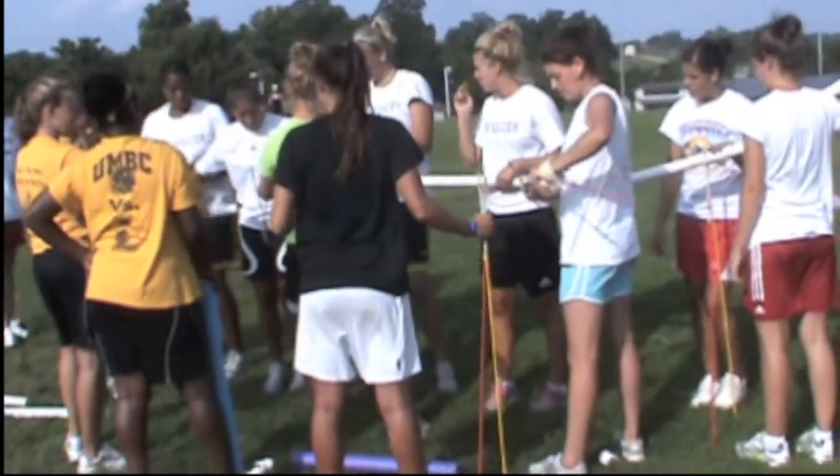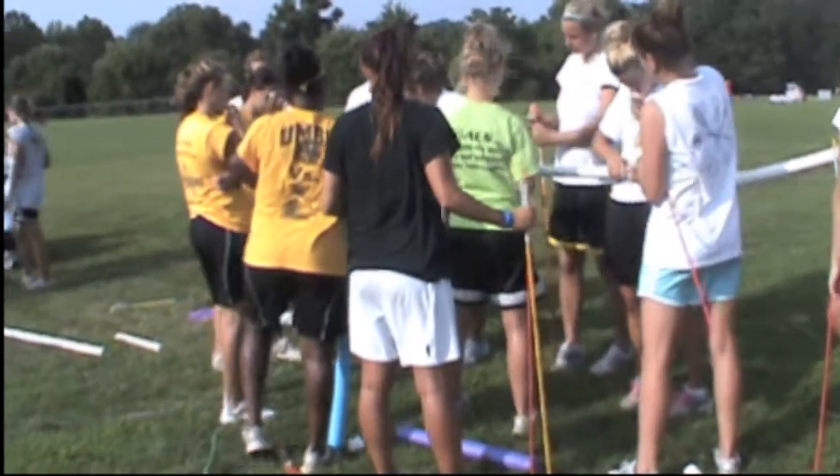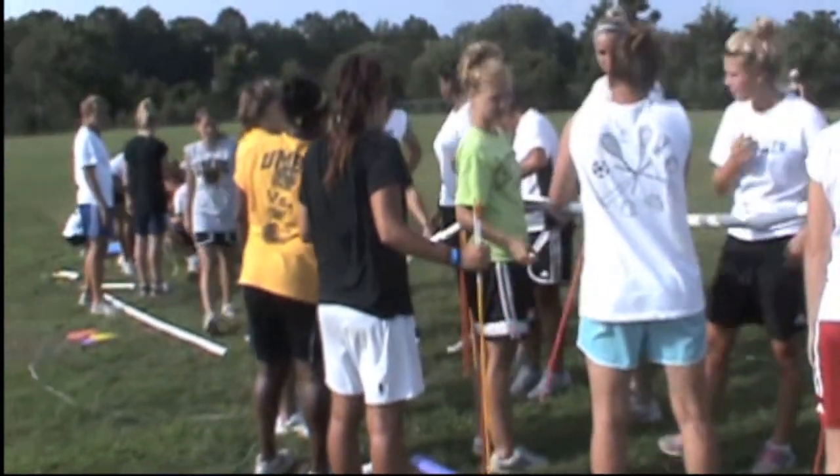Okay. Here. Here, here. Yeah, this is a little bit. Should I put? No, I think it's big.